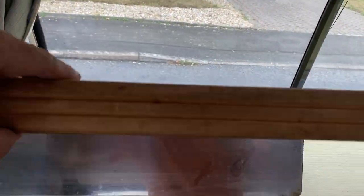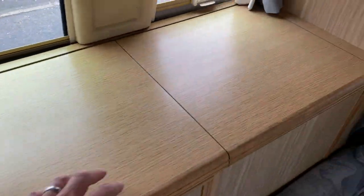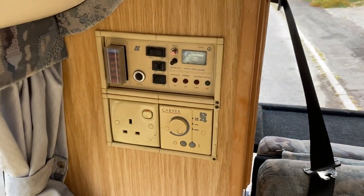There is some storage. And here we have the cooker. We have a sink. Storage. This is the electrical units.